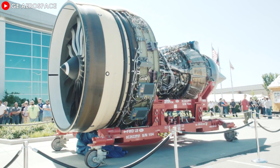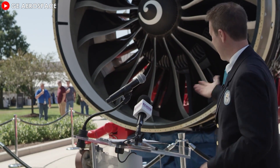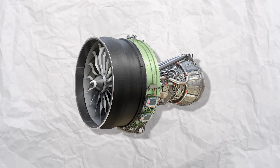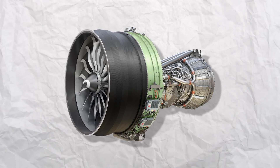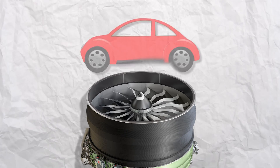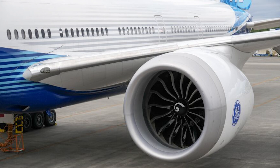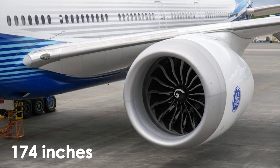Indeed, this engine is a marvel of scale and power, recognized as the largest and most powerful commercial jet engine ever built. To give a sense of its massive size, the engine's fan alone spans an impressive 134 inches in diameter, roughly the length of a small car. The entire engine is encased within a nacelle measuring 174 inches across.